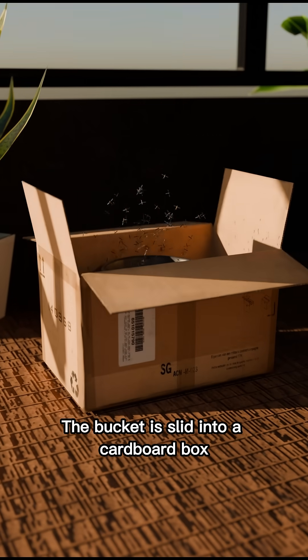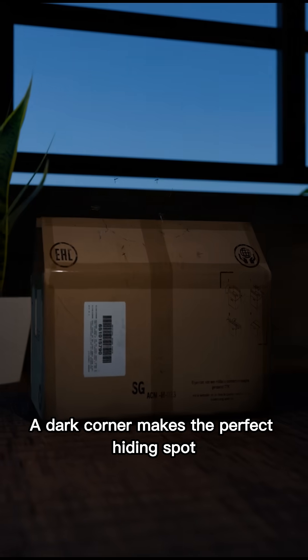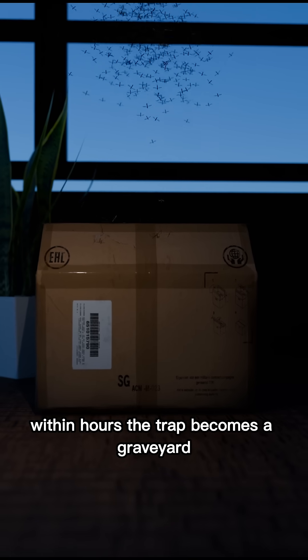The bucket is slid into a cardboard box with the lid slightly open. A dark corner makes the perfect hiding spot. Within hours, the trap becomes a graveyard.